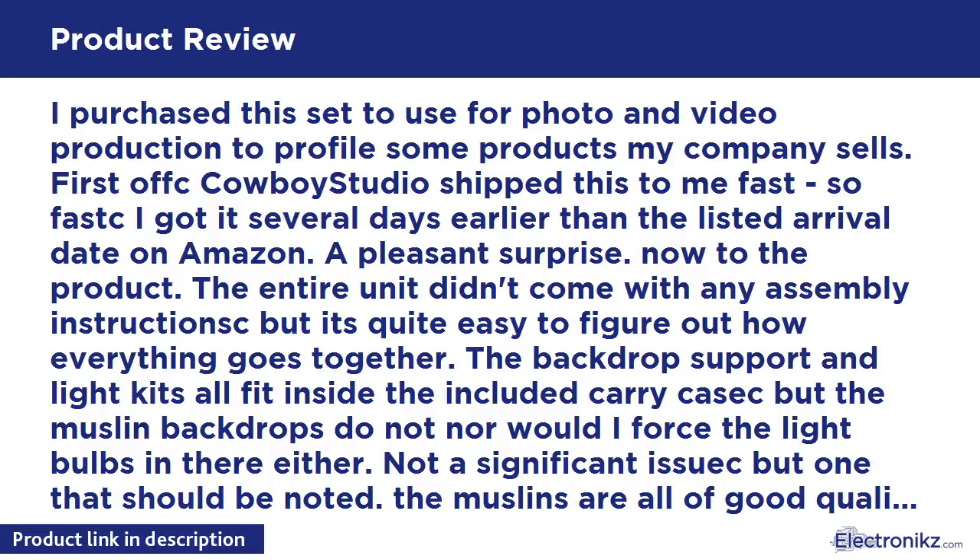I purchased this set to use for photo and video production to profile some products my company sells. First off, Cowboy Studio shipped this to me fast — I got it several days earlier than the listed arrival date on Amazon, a pleasant surprise. The entire unit didn't come with any assembly instructions, but it's quite easy to figure out. The backdrop support and light kits all fit inside the included carry case, but the muslin backdrops do not — nor would I force the light bulbs in there either. Not a significant issue, but one that should be noted. The muslins are all of good quality and fit nicely on the support system.